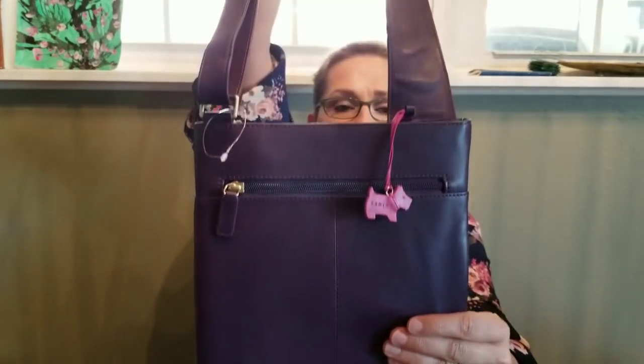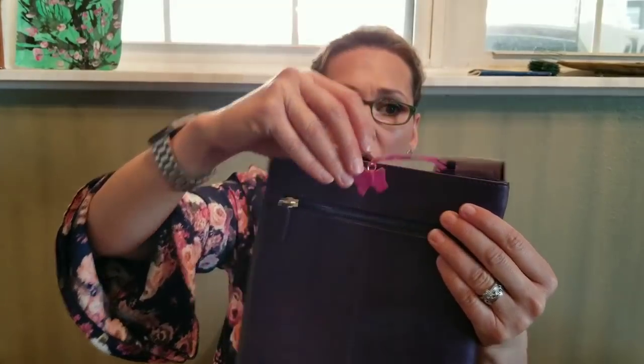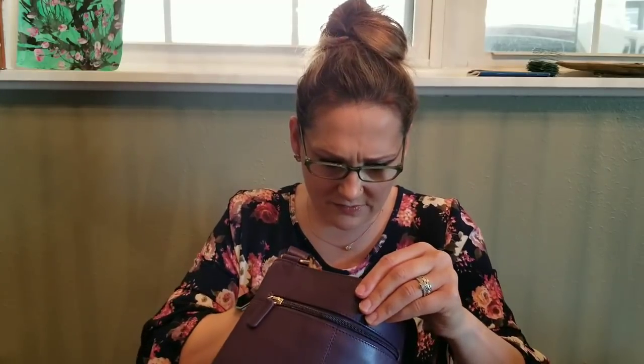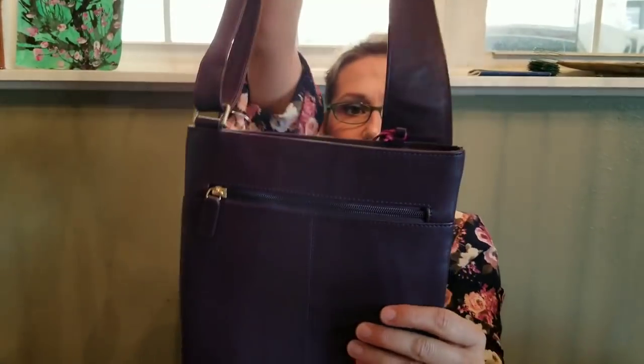I was super excited about this next item. I did pay $13 for it, but it's still selling online for almost $200 in different colors — I could not find it in this color. This is a Radley of London purse, and the color is like an eggplant deep purple, really really beautiful. I don't think this purse has ever been used — it still has the little Scotty dog charm. You've got a great back pocket; this would be a wonderful little travel purse. The inside is in perfect condition. Great find.